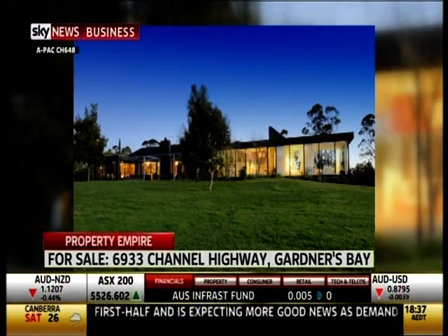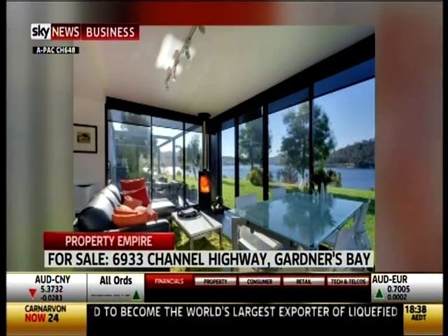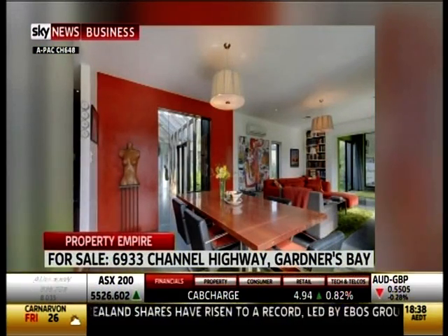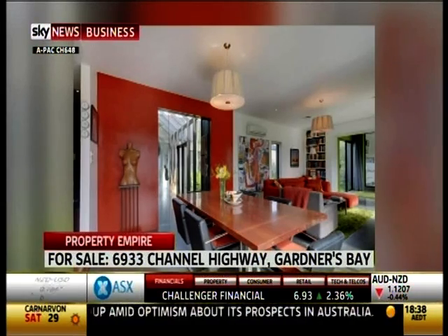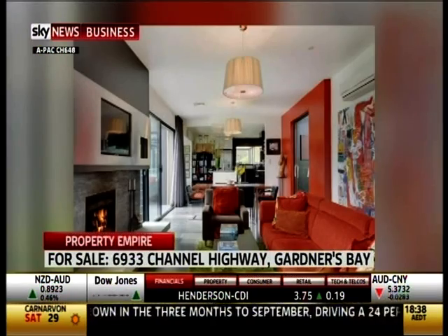Okay, now off to Hobart. Yeah, I just spoke to the agent there, Nick Bond from Harcourts. One hectare exclusive gated waterfront estate, 270 degree water views — you can't complain about that — modern living, indoor and outdoor areas. It's only 50 minutes to the heart of the Hobart CBD. If this home were in Sydney, it'd be ten times the price. This has got a price of 1.6 million.